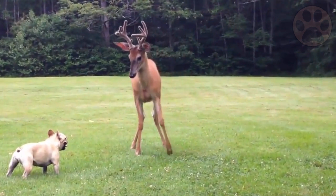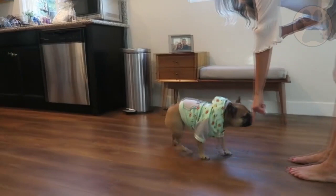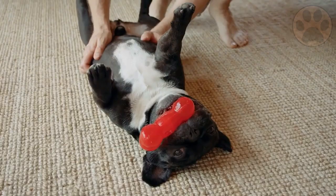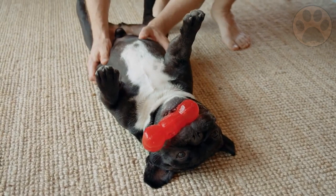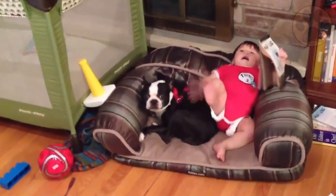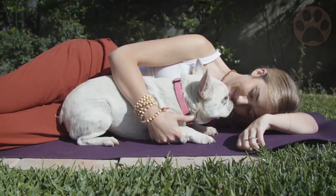French Bulldogs also do well with children, but they do best with older kids because they are more muscular than Boston Terriers, which means they could hurt a young child. Don't leave your dog alone with young children — supervise them and make sure neither is poking or otherwise harassing the other. French Bulldogs are also more jealous toward other dogs, especially if those dogs are getting attention from the Frenchie's person. Overall, the Boston Terrier does better in a household with young children and other pets, whereas the French Bulldog is more popular among city dwellers with older children and no other dogs or cats.